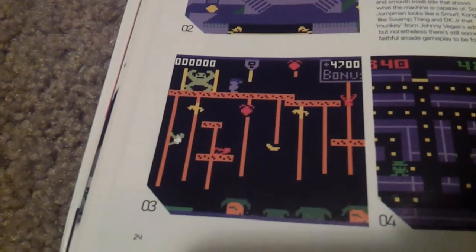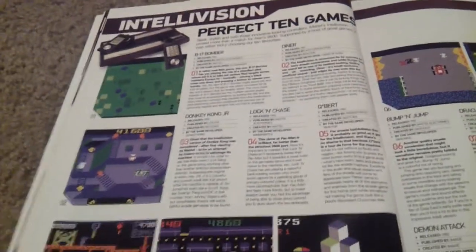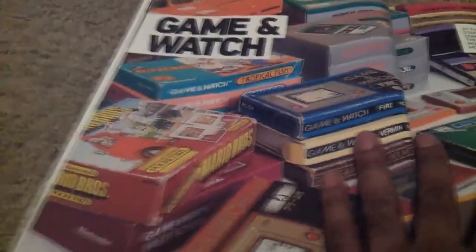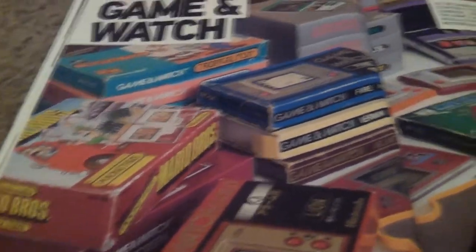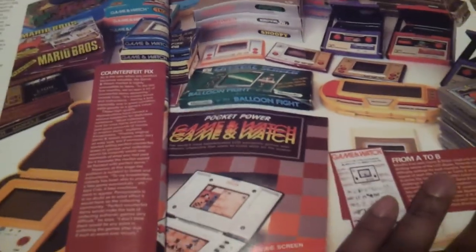Donkey Kong looks pretty bad on here. During that time, what was happening was that you'd see a lot of different clones on a lot of different consoles, very different from what you'd see nowadays. The Game & Watch was its own system of games, so you can look and see just all of the games they had. I had a few of them myself, but over the years I've gotten rid of them.